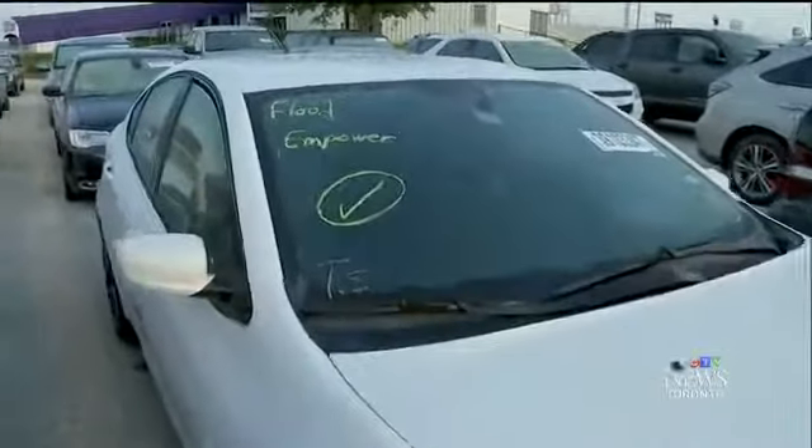However, some flood cars are bound to slip through. There are some states that don't have any branding. It's possible to take that flood-branded vehicle in the U.S., transfer the ownership to a state that has no branding, and now it has a clean title.